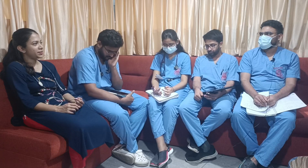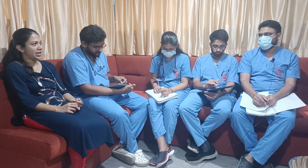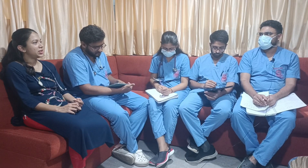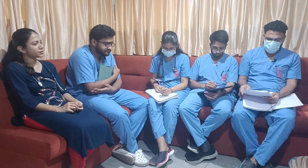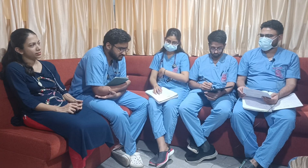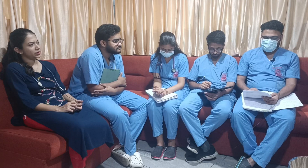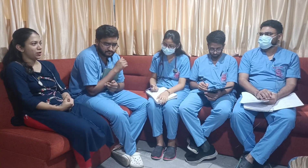Other investigations include RFTs for creatinine levels to look for renal failure-induced hypocalcemia. In this patient, the serum calcium was 6, albumin was 3.9, so corrected calcium came to around 6.8. Magnesium was 1.5, creatinine was 1.2, phosphorus was 3.4. We also sent parathyroid hormone which was 18. All electrolytes, RFTs, and LFTs were normal.